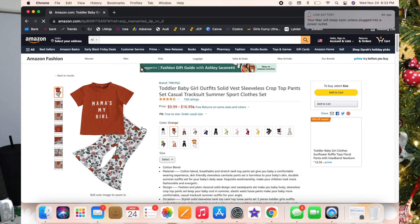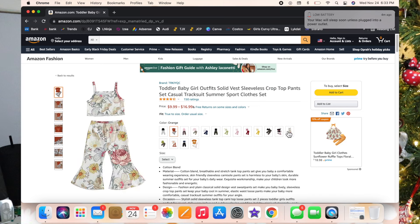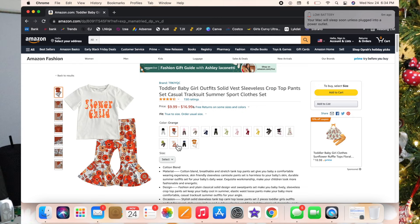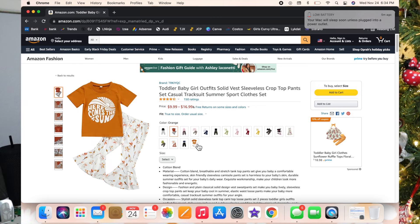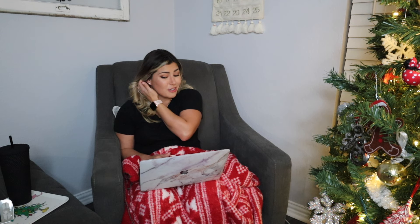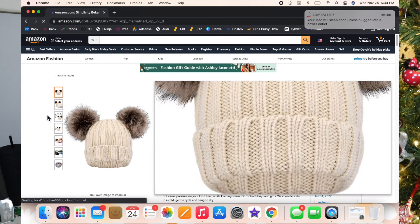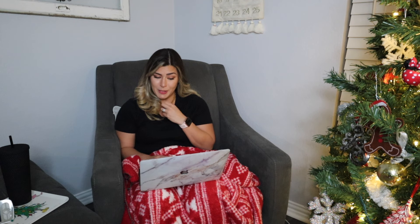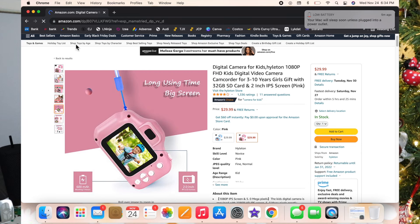I also added some cute little outfits — Luxie has that one and it's great quality and so adorable. I thought this little hat was so stinking cute so I had to add it.